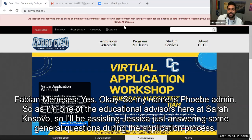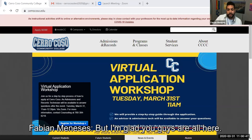My name is Fabian Manessas. I'm one of the educational advisors here at Cerro Coso. I'll be assisting Jessica just answering some general questions during the application process. I'm glad you guys are all here.